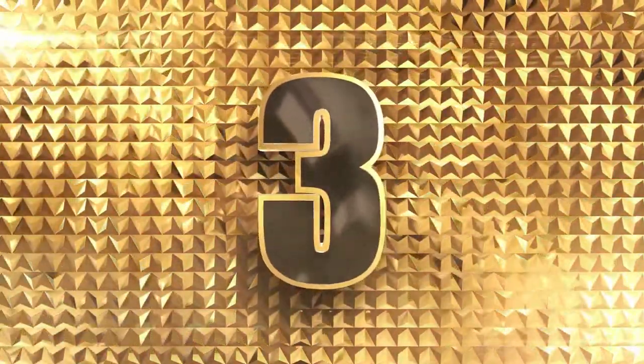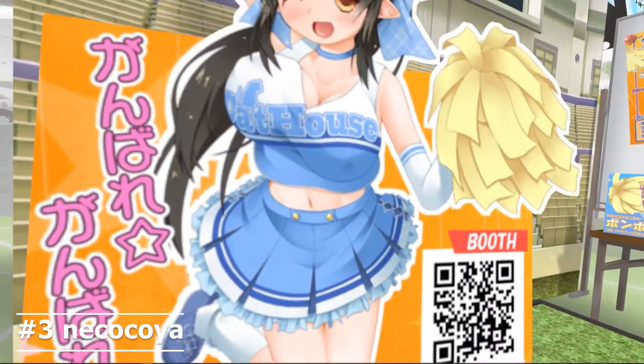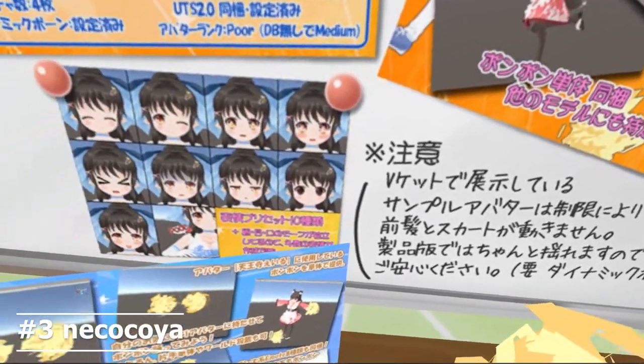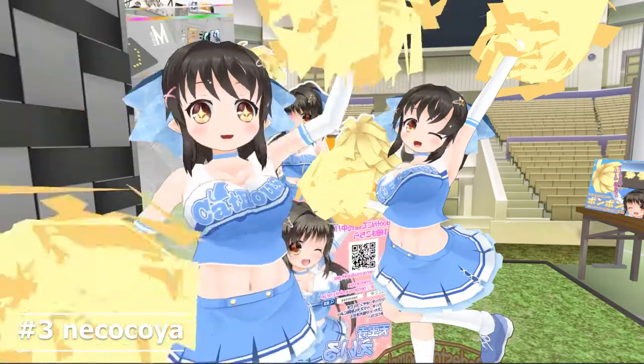Number 3: Neko Koya. No sci-fi, no fantasy, no super power, no magic — it's just an active cheerleader avatar. But it's so impressive.